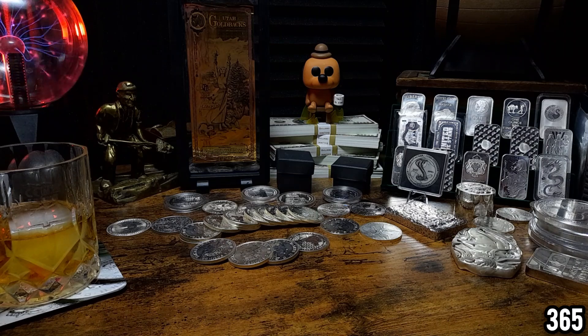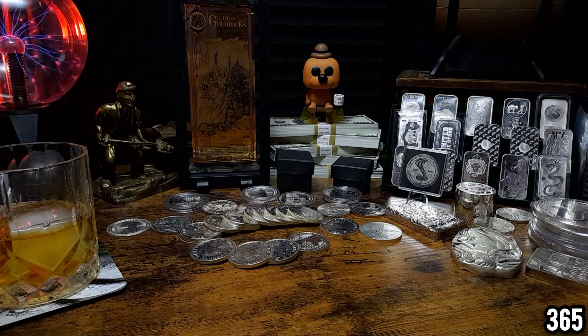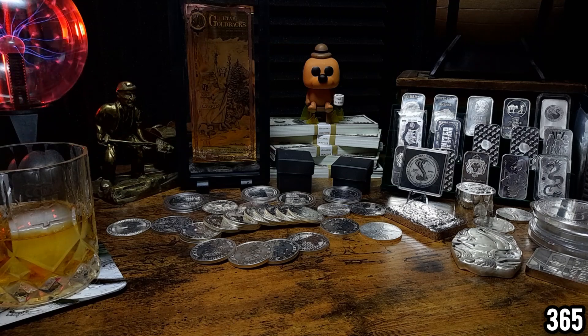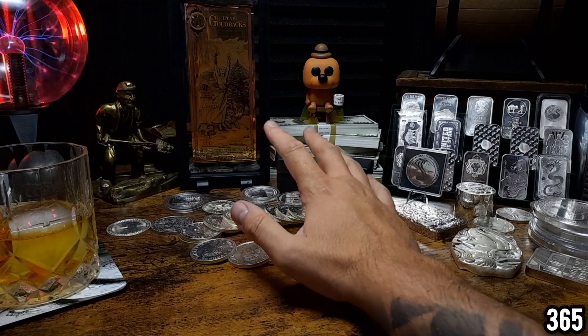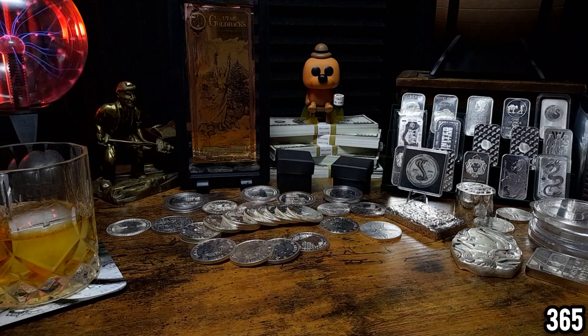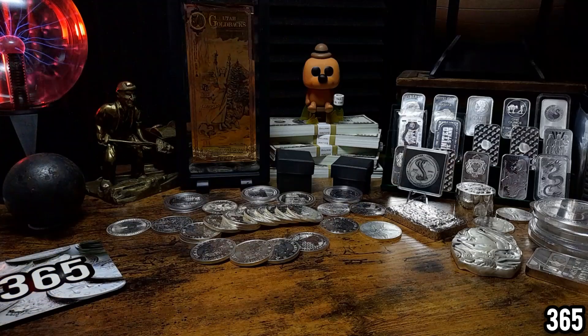Everyone that watched that video said they really enjoyed it, however I don't want to make this video quite as long. I've actually picked a smaller container of silver to go through today — some deep stack silver you might not have seen before, or silver I've unboxed but that's literally gone straight into storage. Before we start I'm going to have a sip of this whiskey.